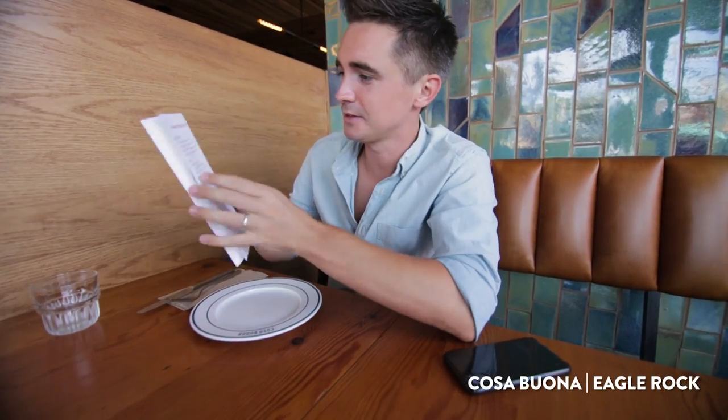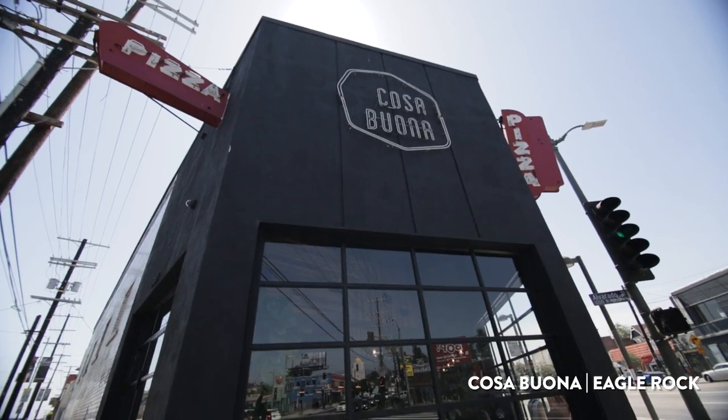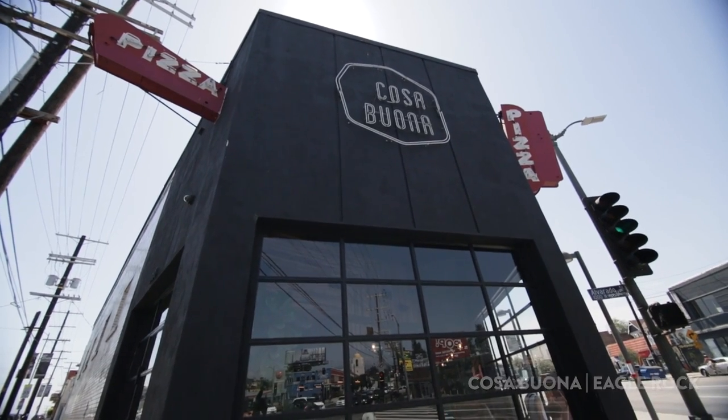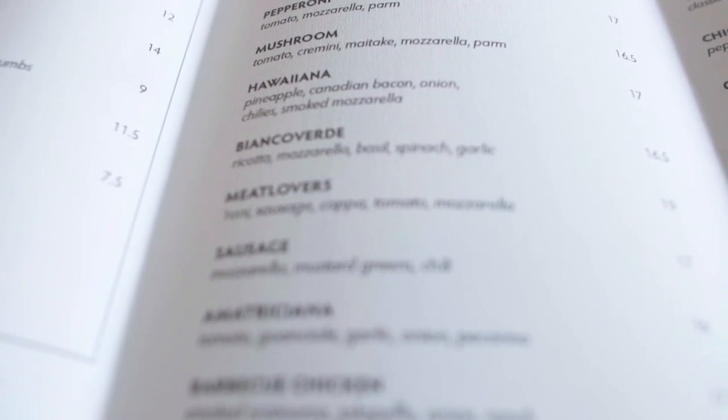Cosa Buena. This is an American Italian style place — what I imagine American Italian stuff to be: smoky mozzarella sticks, eggplant parmesana, and controversially a Hawaiian pizza too. In the interest of getting a full experience I should get the Hawaiian, even though I'm dead set against pineapple on pizza. This one actually looks quite good — pineapple, Canadian bacon, onion, chilies, and smoked mozzarella.